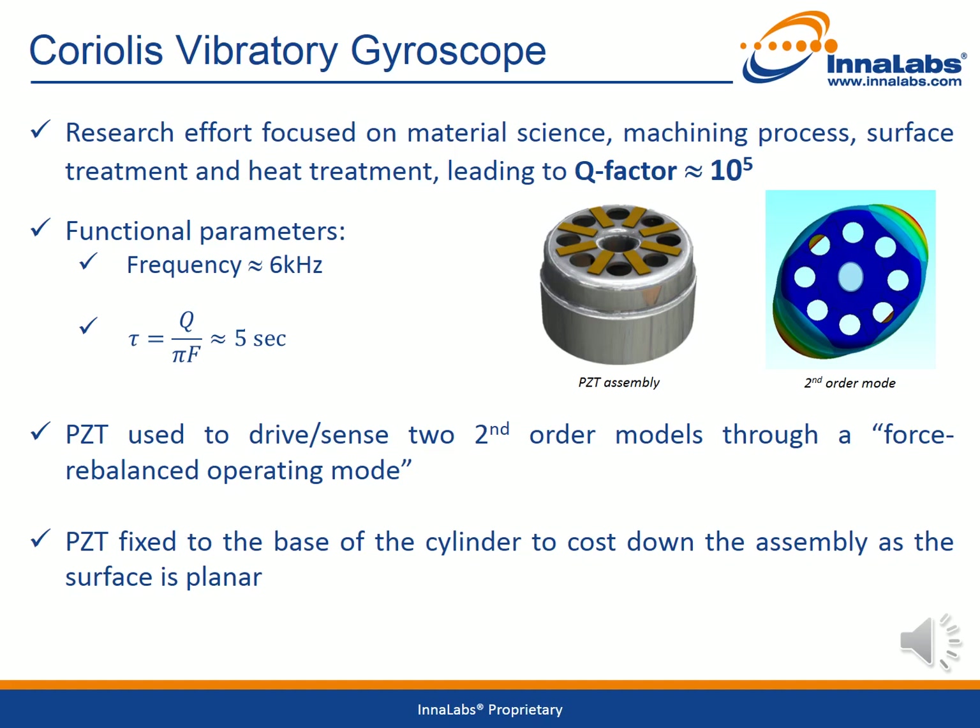The resonant vibration mode shape consists of a cyclical deformation of the cylinder from a circle into an elliptical shape, as shown in the image on the right. This vibration mode is excited and detected by means of piezo elements which are bonded onto the bottom surface of the cylinder. These piezo elements are the 8 to 10 rectangular brown structures which can be seen in the first cylinder image. Locating the piezos on this flat surface rather than on the curved surface of the cylinder makes the assembly very simple and cost effective.